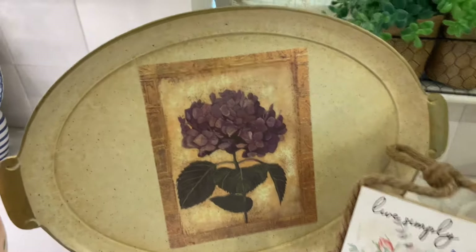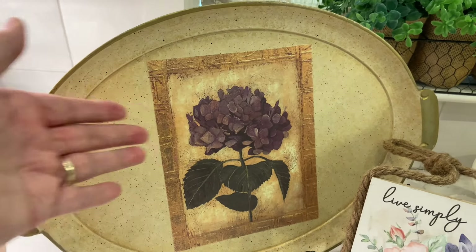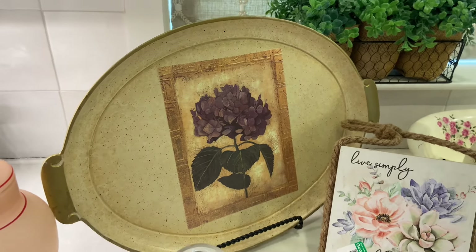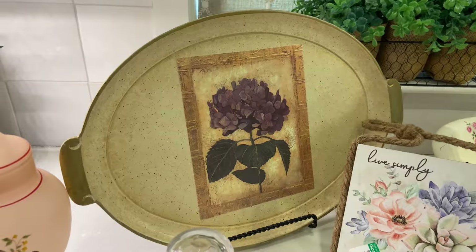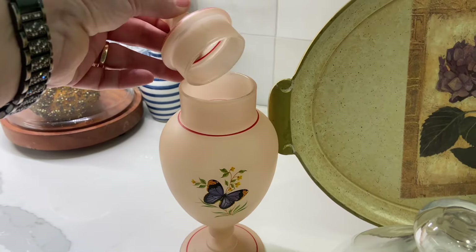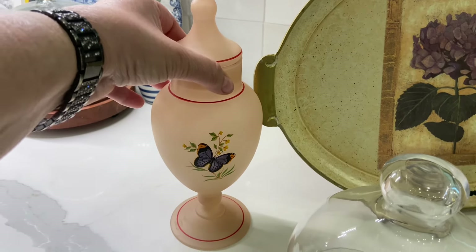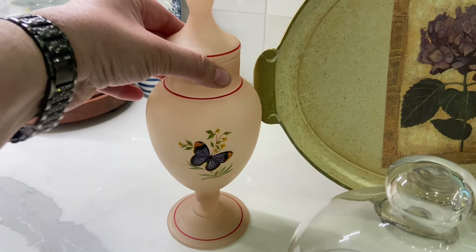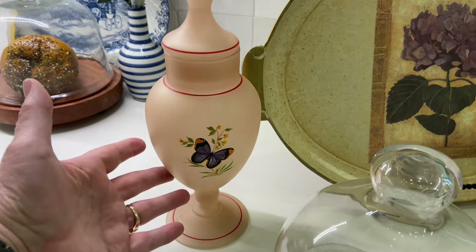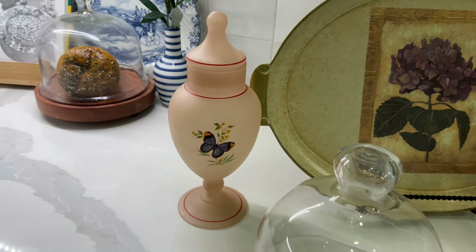Then I found this really pretty tray, and I'm not going to do anything to it because it has hydrangeas on it — I just think it's so pretty and great for spring. I also found this really cute piece — I don't know exactly what it is. You can put cotton in it to keep in your bathroom, or just decorate with it on a foyer table or in your kitchen. I think it's pretty.